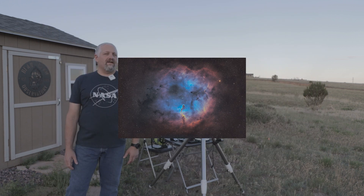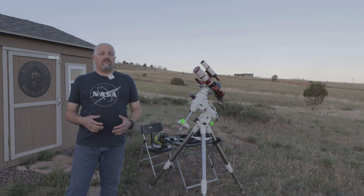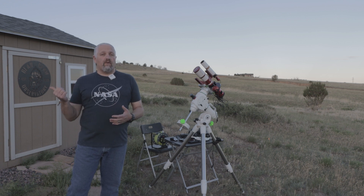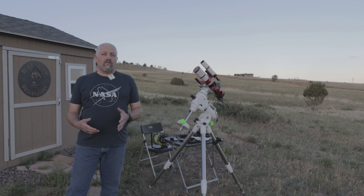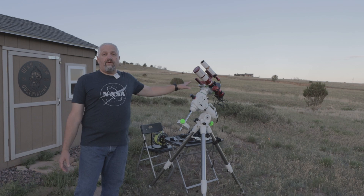And tonight it's supposed to be clear. My plan is to actually take an image of Rho Ophiuchi. I've never actually taken this target before because it only rises about 27 degrees above the horizon here. And with my observatory walls being at 20 degrees, it's never really given me enough time on the target to take a good image.